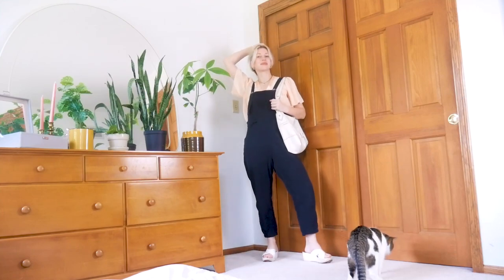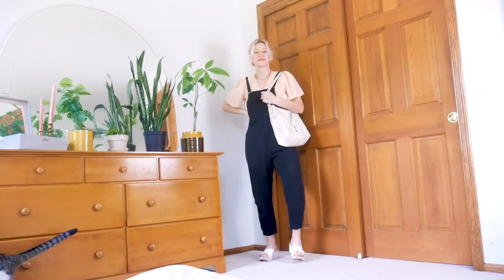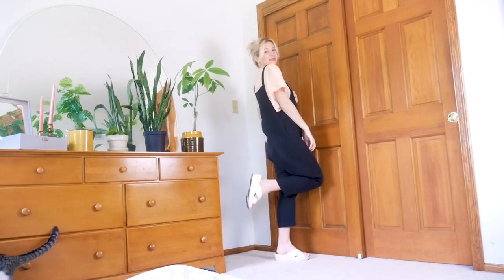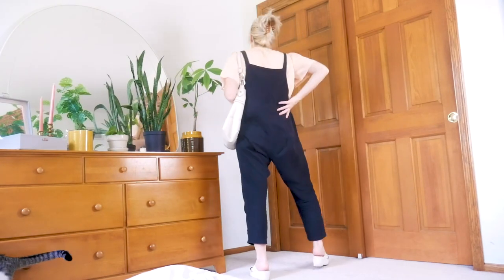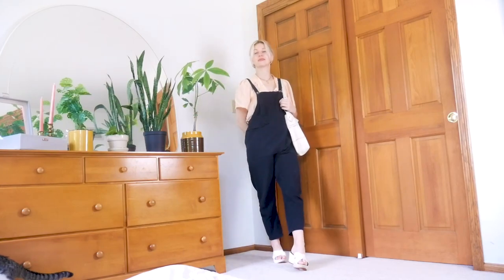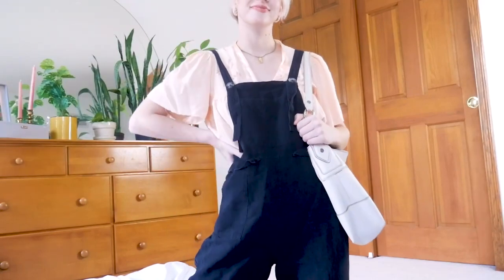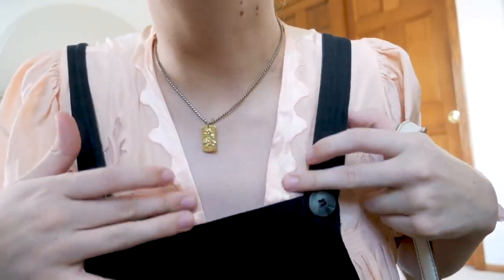For our first look, I wanted to start with one of my favorite contrasting combos, which is overalls plus a frilly, floaty, very feminine top. Normally my first impulse is a white puff sleeve blouse, but then I thought this pink vintage sleep top would be a new way to convey that same vibe, and I'm absolutely in love with this pairing.